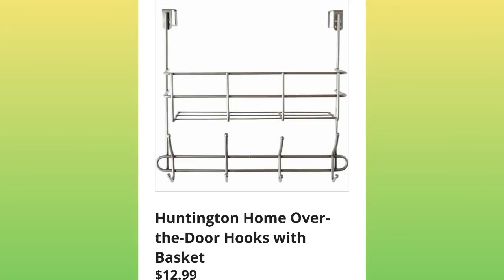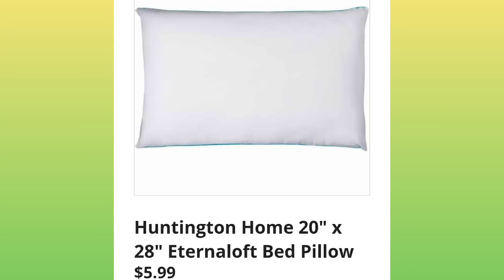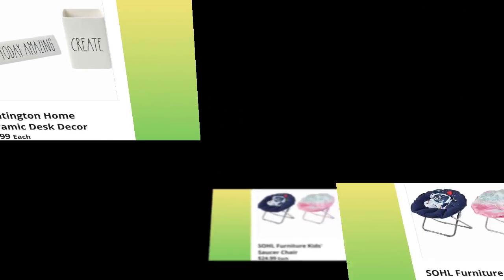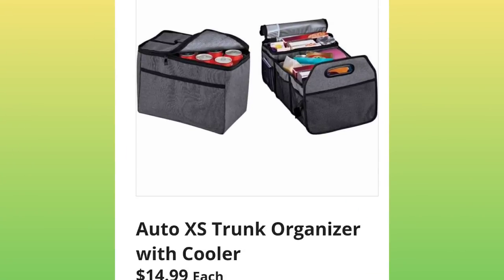Give this video a thumbs up — I would greatly appreciate it. They have the over-the-door hooks with basket, $12.99. Huntington Home 20-by-28 bed pillow for $5.99. Huntington Home ceramic desk decor, $4.99 — it looks like Ray Dunn. Soul Furniture Kids Saucer Chair, $24.99. Auto Trunk Organizer with Cooler, $14.99.